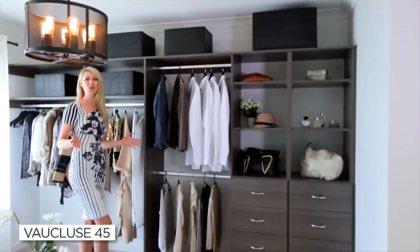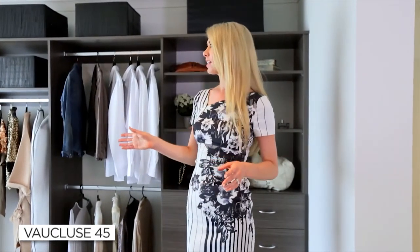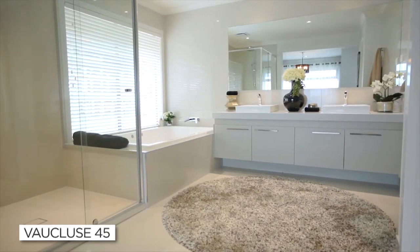The huge master suite creates a wonderful feeling of luxury, featuring an oversized light-filled walk-in robe, plus an additional dressing area tucked in behind the bed. Adjoining the master suite is a beautifully appointed ensuite, featuring a double vanity, a gorgeous spa bath, a generous shower and a separate toilet.